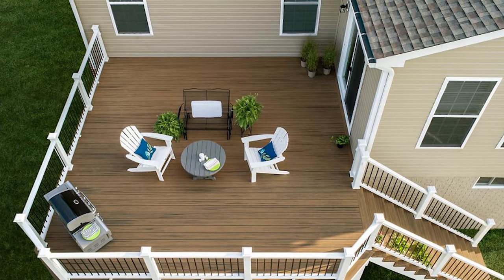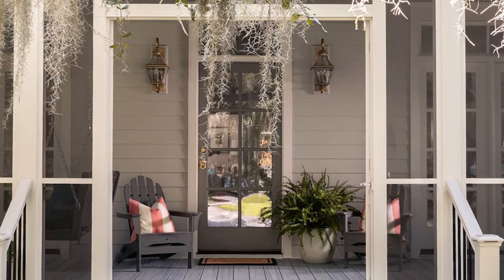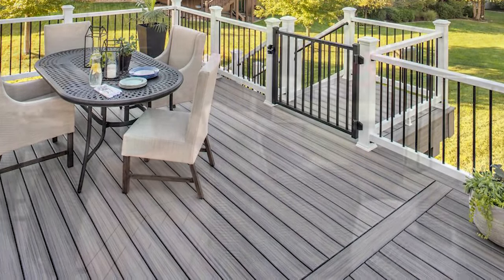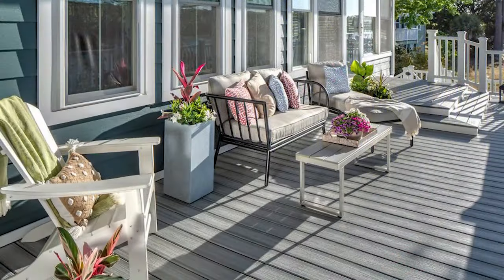Create a deck that will last a lifetime with the gorgeous look of Trex Enhance Naturals deck boards, a durable way to add a beautiful outdoor space without the annual upkeep. Made with an authentic wood grain appearance and natural-looking streaking, Trex Enhance Naturals blends the beauty of native wood with the ease of a composite material.